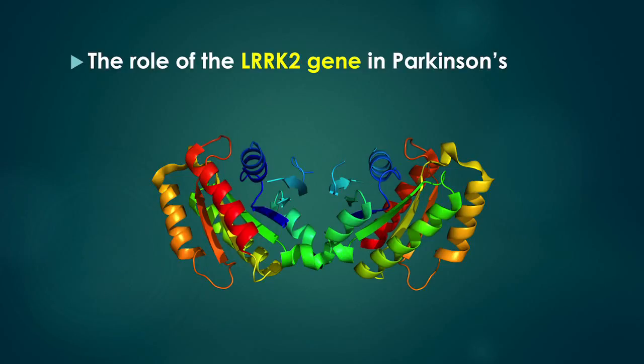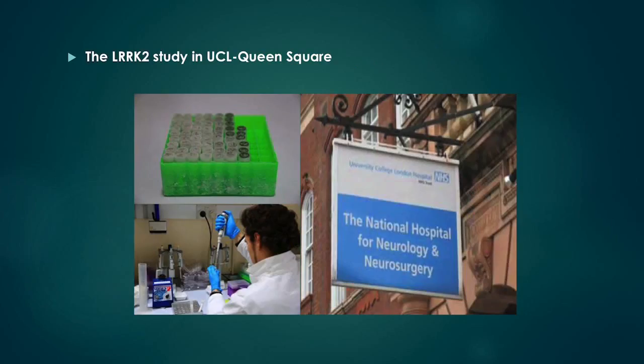This video will briefly explain the role of the LARC2 gene in Parkinson's and the LARC2 study at UCL Queen Square.